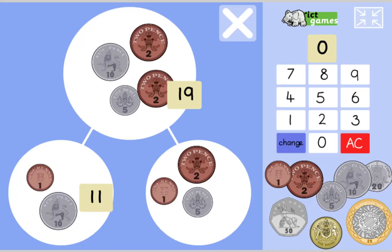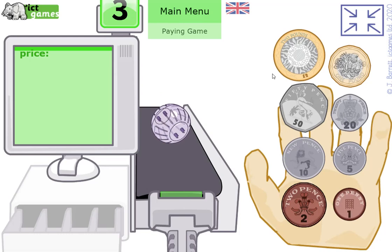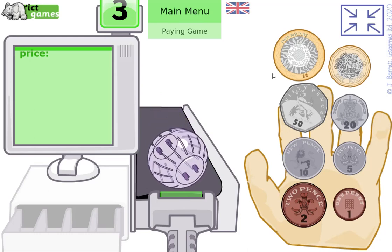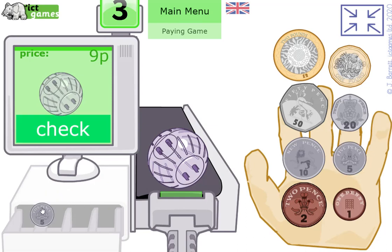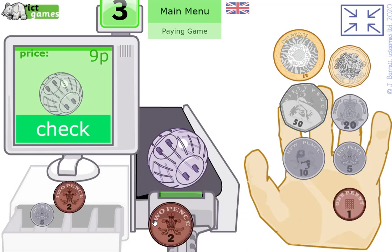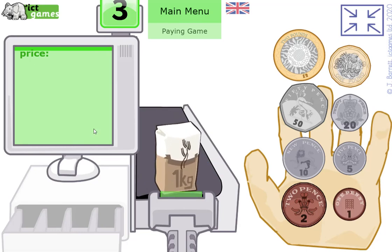We're going to play 'Pay for It' — you're the customer, scan the items and pay with the right money. A hamster ball: pause the video — how would you pay 9p? I'd use a 5p because it's the biggest coin that hasn't gone past nine, then think about four more. Five and four make nine. Let's check — yes! Next: a flower, 8p. Pause the video and make 8p with your coins.